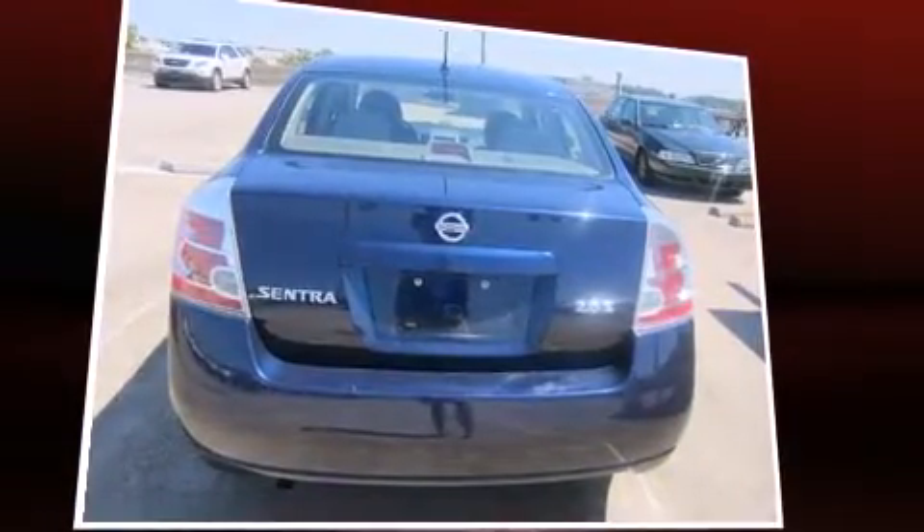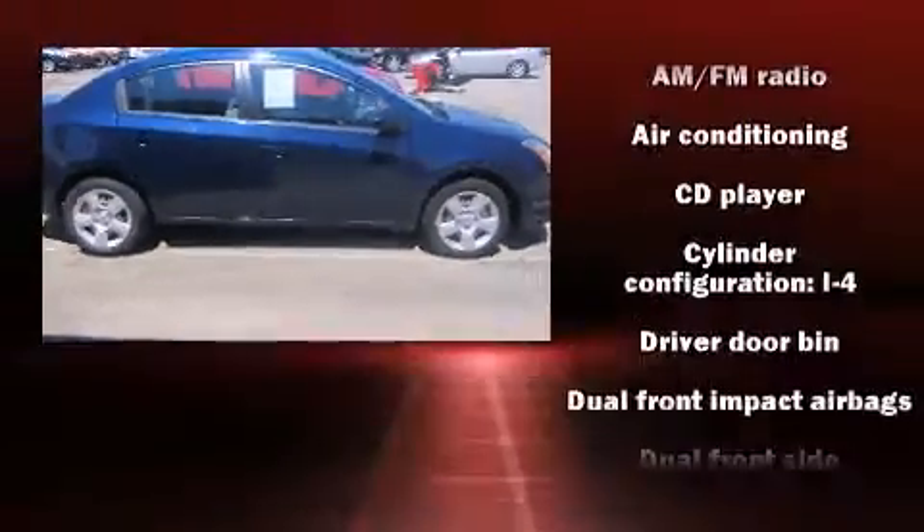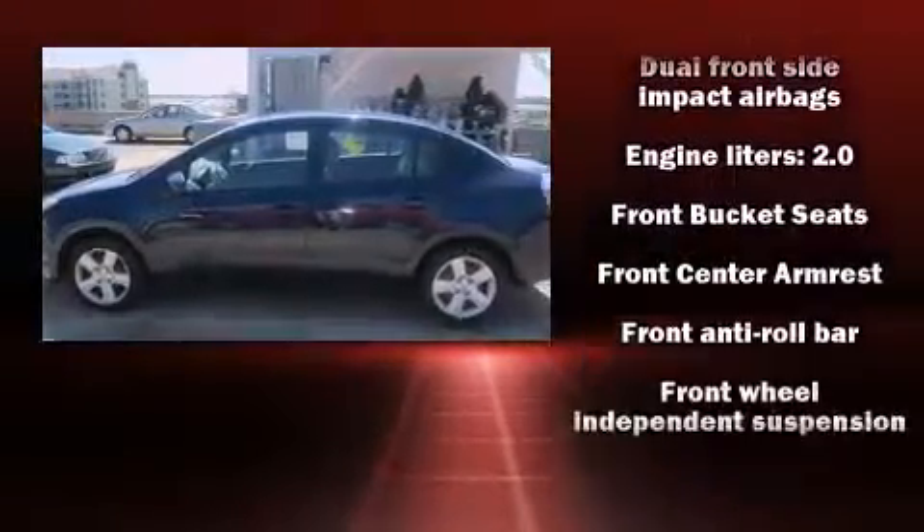Nissan prioritized practicality, efficiency, and style by including front and rear cup holders, one-touch window functionality, a tachometer, variably intermittent wipers, and power windows.